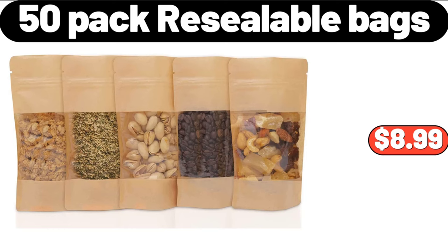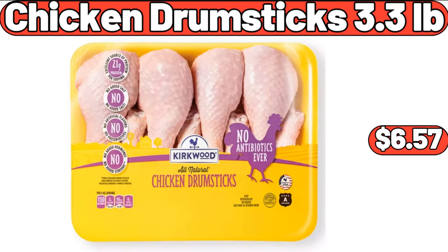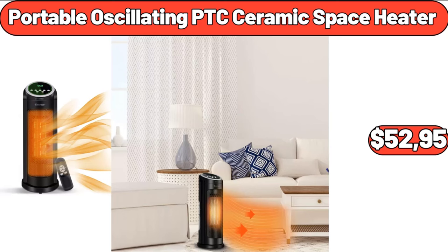50 Pack Re-Sealable Bags, $8.99. Chicken Drumsticks 3.3 Pounds, $6.57. Portable Oscillating PTC Ceramic Space Heater, $52.95.